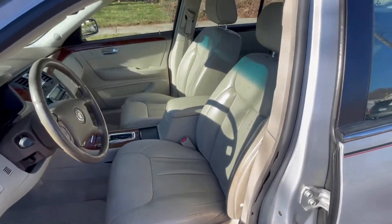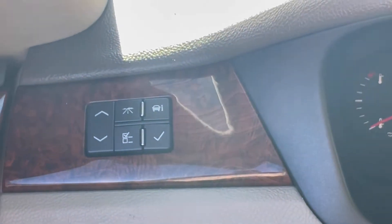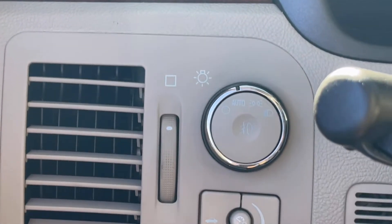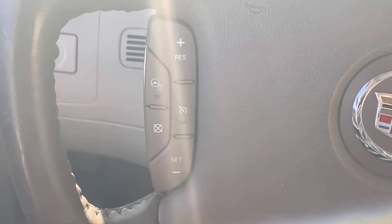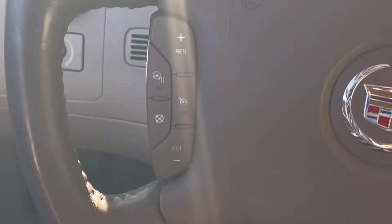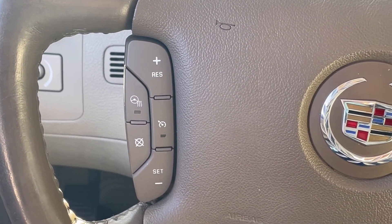Driver's powered seat, a very comfortable leather interior. As we hop inside and take a look, that wood grain does follow all the way through. Controls for the dash, your controls for your headlamps. On the steering wheel on the left-hand side, you're going to have your cruise control features, including heated steering wheel.